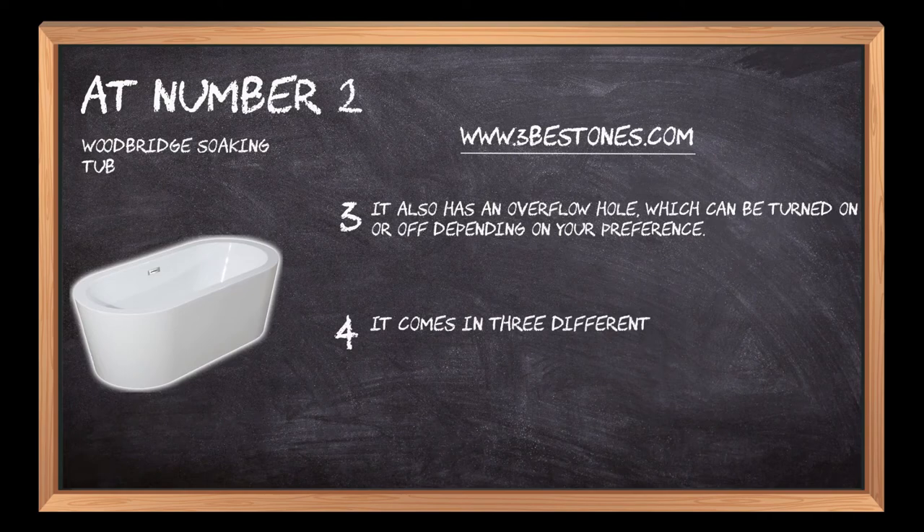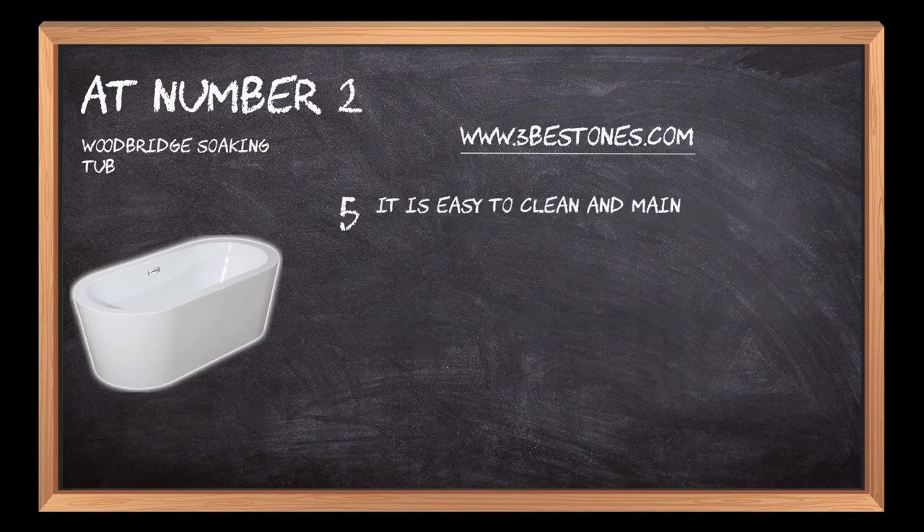It comes in 3 different sizes: 36 x 36, 42 x 42, and 54 x 54. It is easy to clean and maintain.